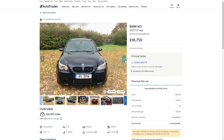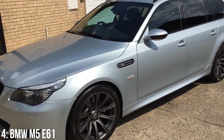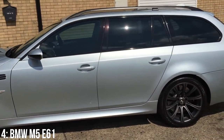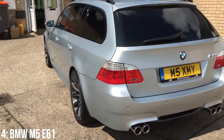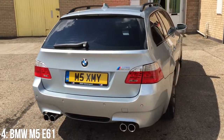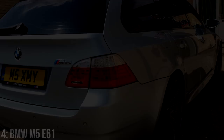£20,000 will get you a 2007 example with around 100,000 miles on the clock. However, as it is basically an exotic car, it also has exotic maintenance fees. That S85 block is renowned for having many potential issues, like the Vanos system — BMW's version of variable valve timing — and rod bearing wear are known problems. Don't forget the SMG gearbox red cog of death too, which is never a good sign for your car or your bank account.